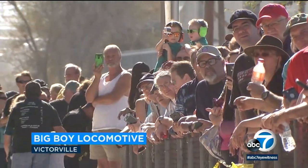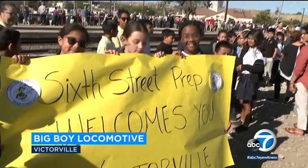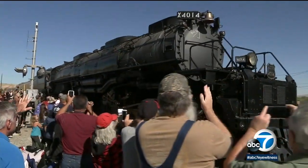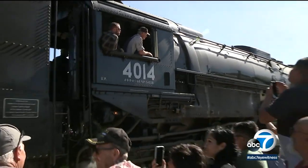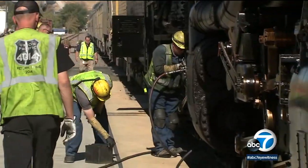As the big train rounded the curve west of the Amtrak station in Victorville, more than a thousand — perhaps two thousand — people roared with approval. Because after being out of service for decades, the largest steam locomotive ever built, weighing more than a fully loaded 747, is up and running yet again.